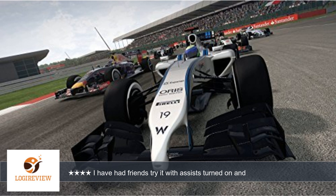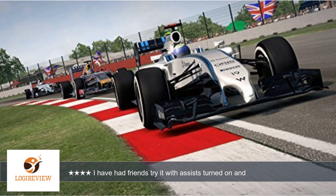I race with all assists turned off and all simulation options turned on — damage, rules, manual transmission, etc. And these cars are a real challenge to control. I have had friends try it with assists turned on and they seem to like it.